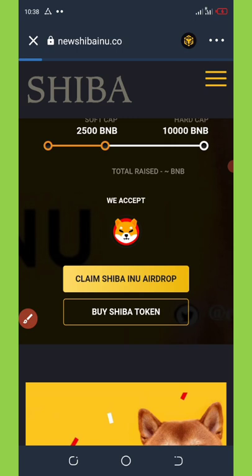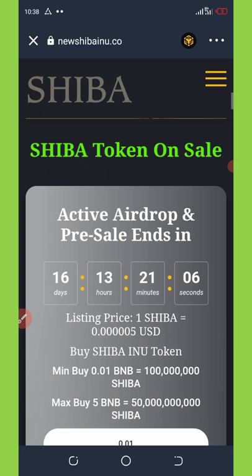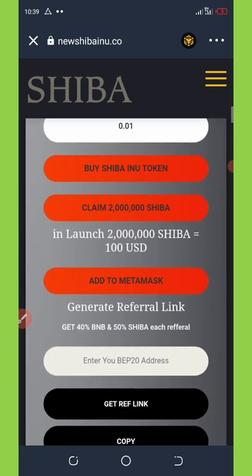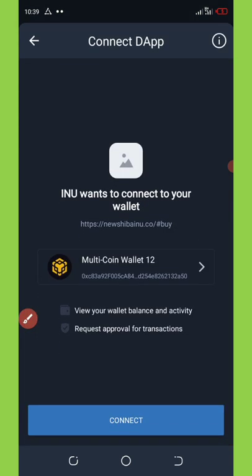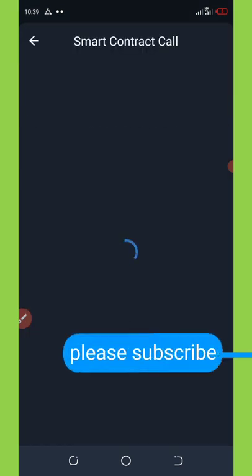It's loading up. You can see the airdrop has only 16 days, 13 hours, and 21 minutes remaining. Scroll down and you'll see 'Claim 2 million Shiba tokens' — click on it. It will take you to the wallet section where you connect your wallet, then click again and it takes you to the smart contract call where you pay the fee.